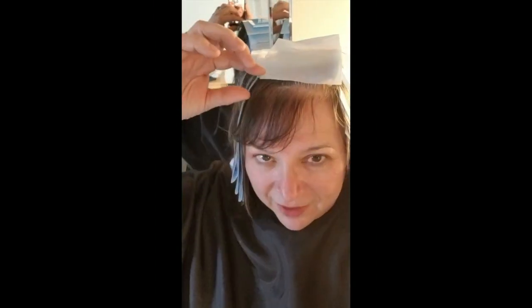I snuck a few photos in between the dye jobs to show you what my hair looks like all done up. I've got all these foils on my hair, and guess what — they're biodegradable and reusable, so we're not polluting the environment. I'm just going to show you.